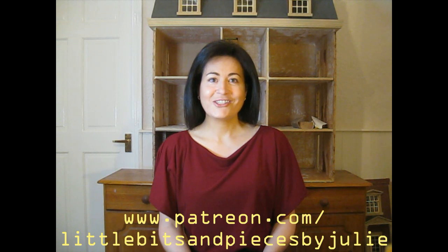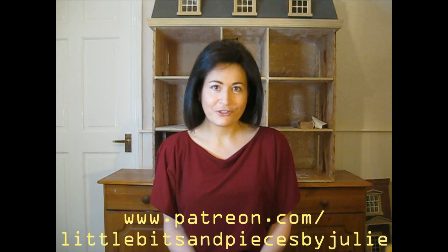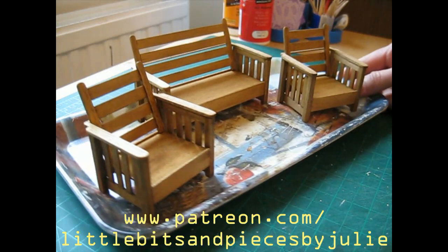I announced last month that I would be setting up a Patreon page, and I'm delighted to say that 16 people signed up to support me. A huge thank you to each of you. Your support is really appreciated, and I've got some wonderful tutorials planned for you. From now on, I'll be uploading at least two tutorials a month to my Patreon channel. The first tutorial I uploaded was this dresser — a rather detailed project, and the tutorial was actually over two hours long. And I'm currently working on an upholstered wooden sofa and chairs, which I'll be uploading in a few days' time.